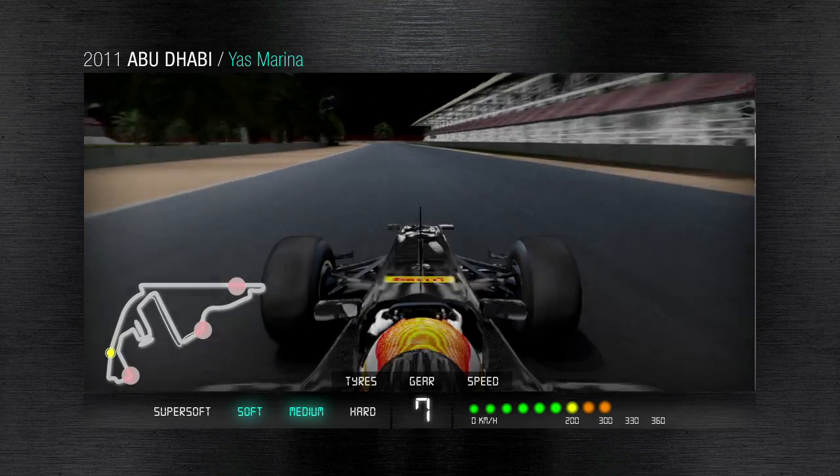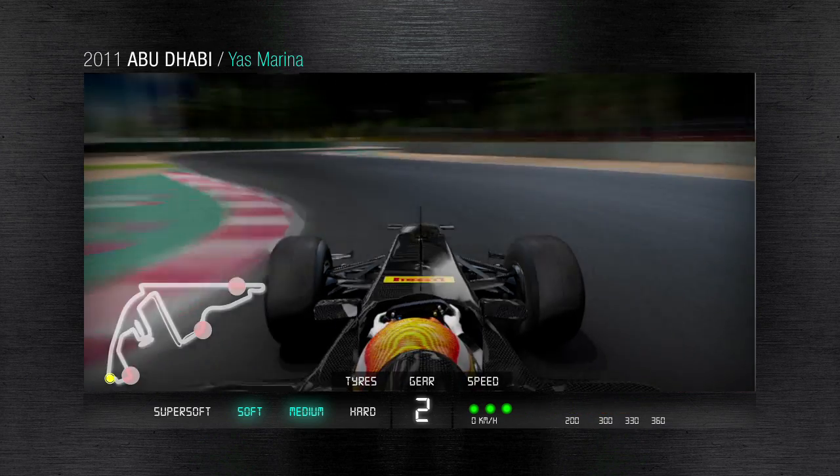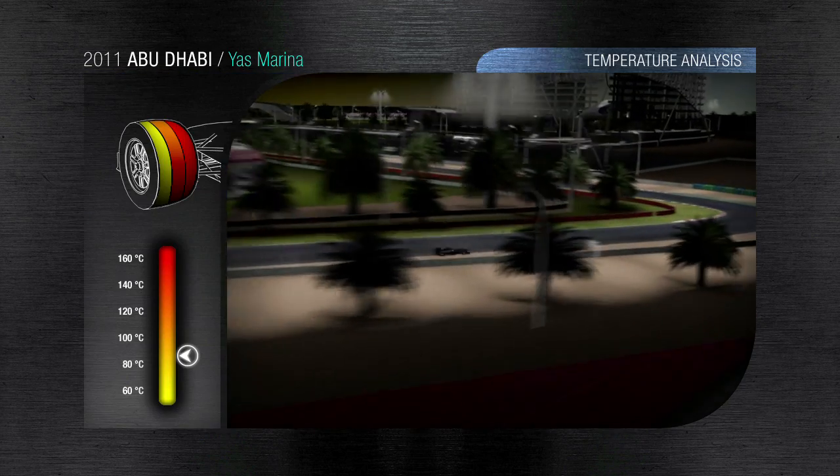Turn 11: the cars go from 300 kph to 90 kph in 110 metres. This is a 5G deceleration, taking the drivers into a slow series of S-bends that have to be driven with maximum precision.